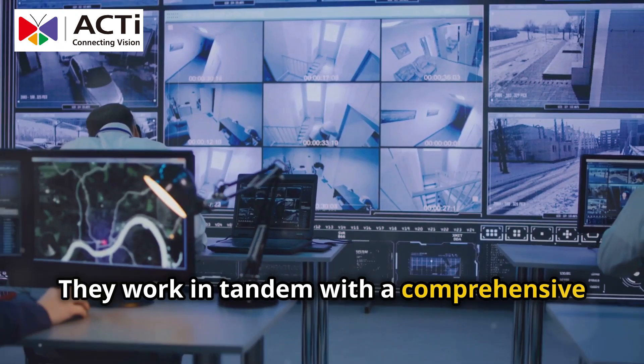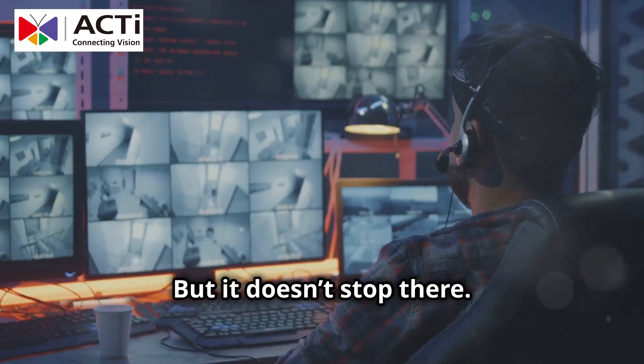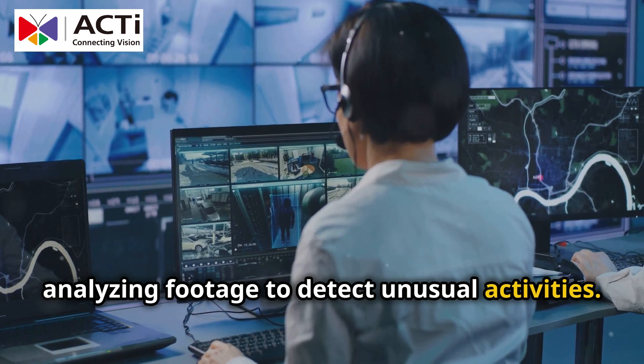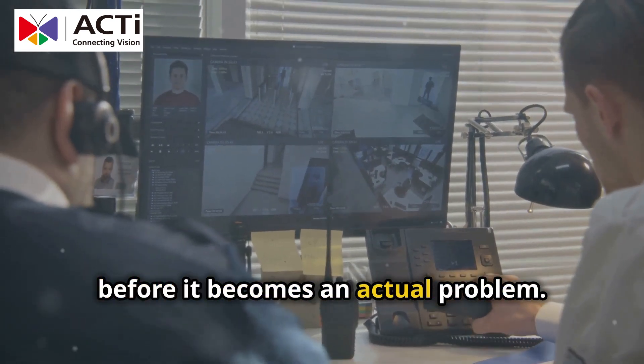They work in tandem with a comprehensive video management system that lets you monitor everything in real time. But it doesn't stop there. Video analytics take it a step further by analyzing footage to detect unusual activities. Imagine knowing about a potential threat before it becomes an actual problem — that's the power of analytics.